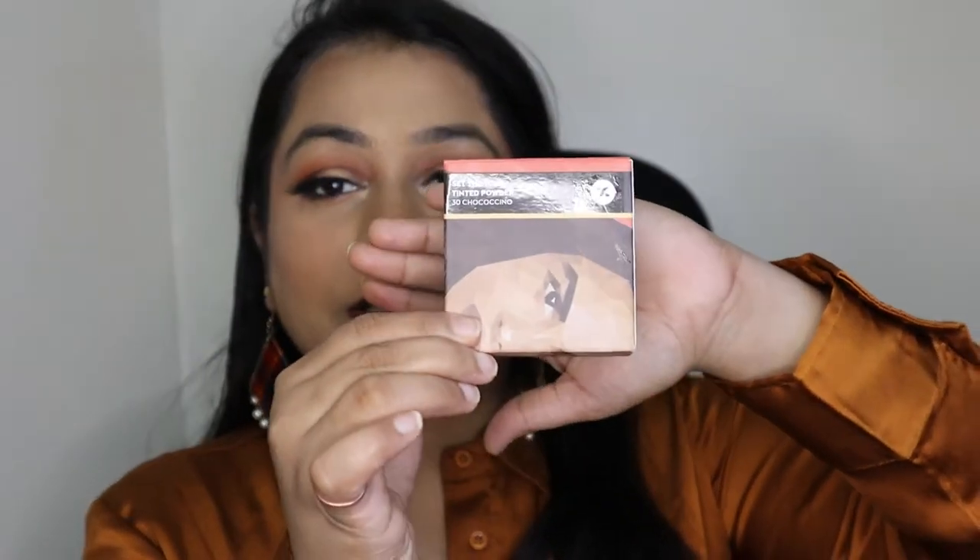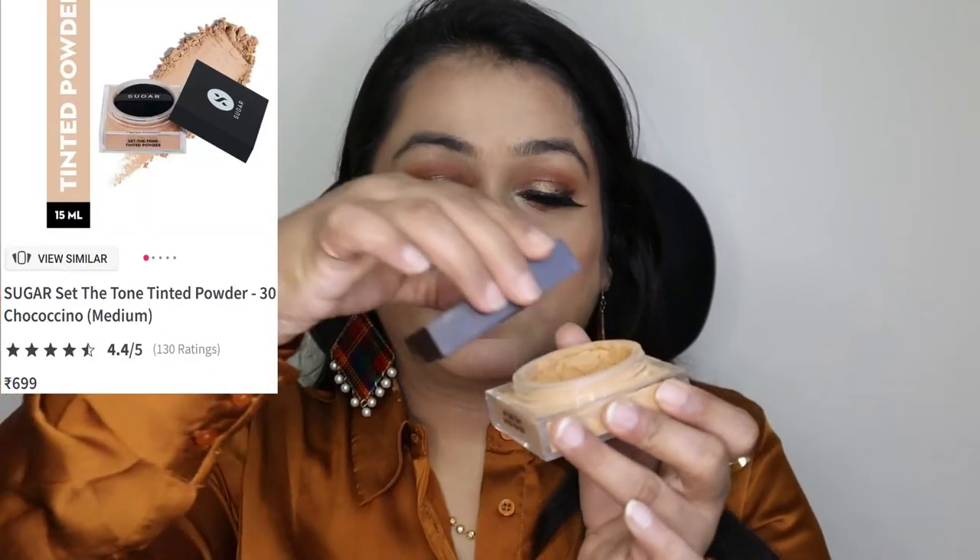The next item is this Sugar Loose Powder, a tinted powder in shade 30 Coco Chino. This powder melts very finely on your skin, has no chunky particles, and gives good coverage to mattify your foundation. I am utilizing it a lot for my makeup tutorials. I was already using the Maybelline loose powder, and this is quite similar but gives slightly better coverage — it's a thumbs up for me.